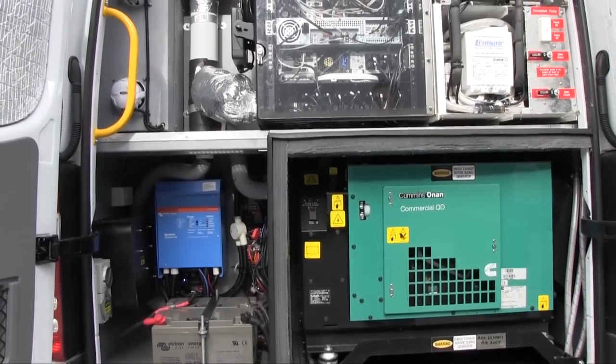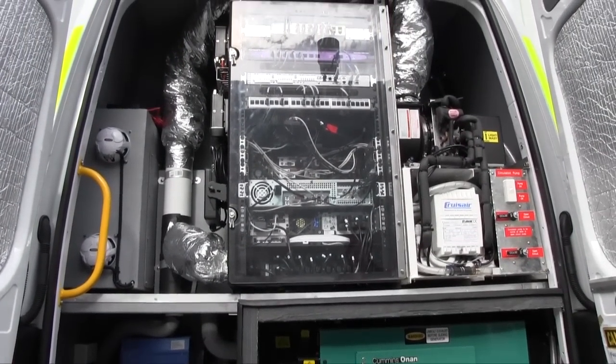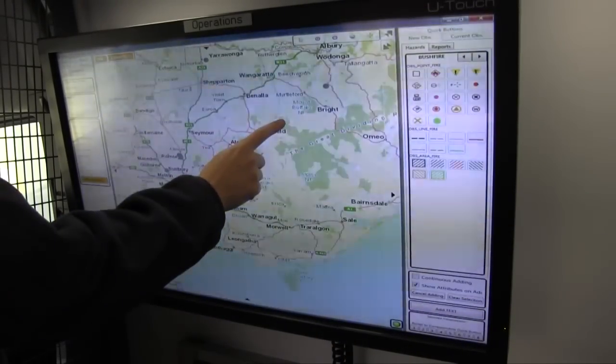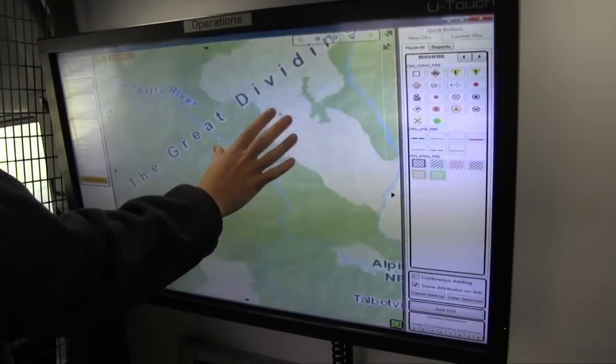We have a 5kW generator providing all the power, plus emergency backup systems as well. The vehicle is fitted with some advanced technology — large plasma touchscreens which work similar to an iPad to allow operators to use the EMAP product.